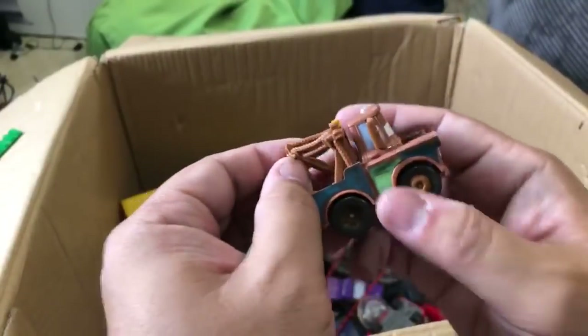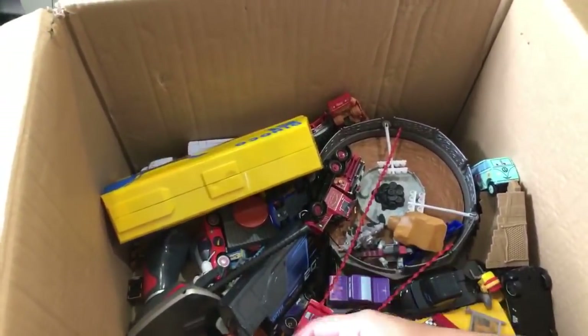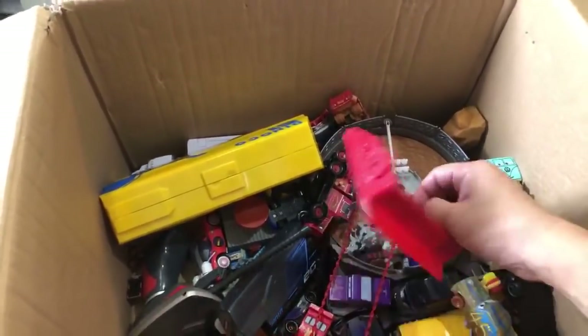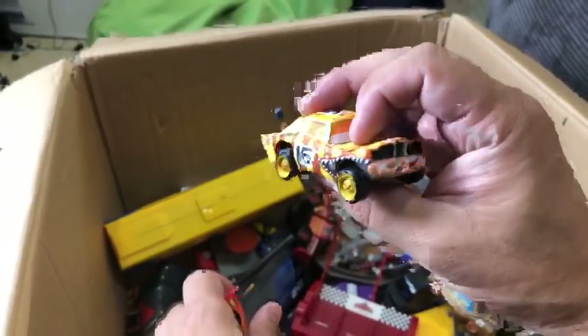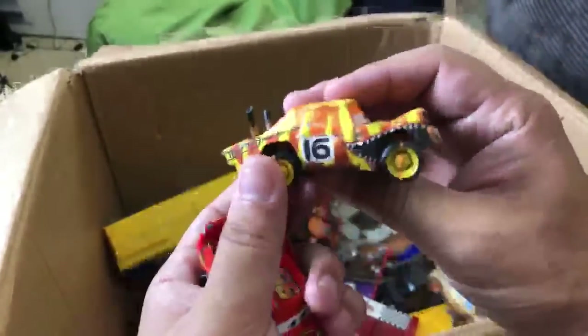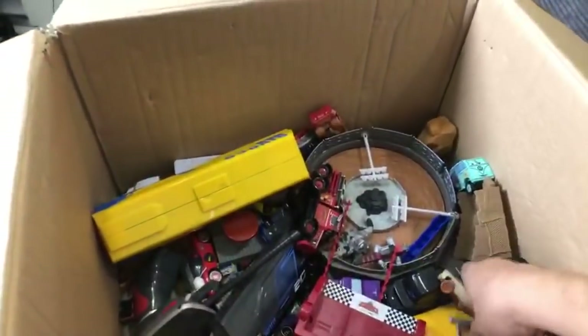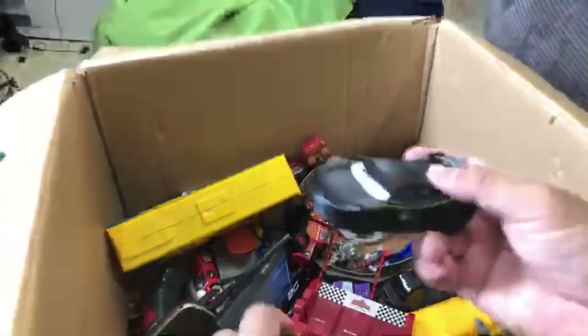You can also buy cake toppers - plastic figurines to use on birthday cakes - but I don't know where that one's from. I want to find a Splash Racer again. If there's anything you like, let me know - if it's not too valuable to JJ or mine, I don't mind sending it. This is a Crazy Crasher T-Bone - because he's T-boned.